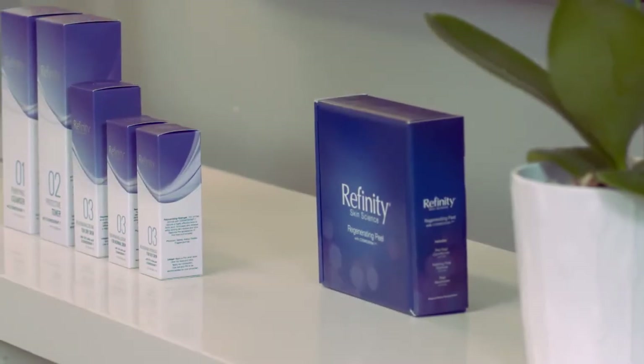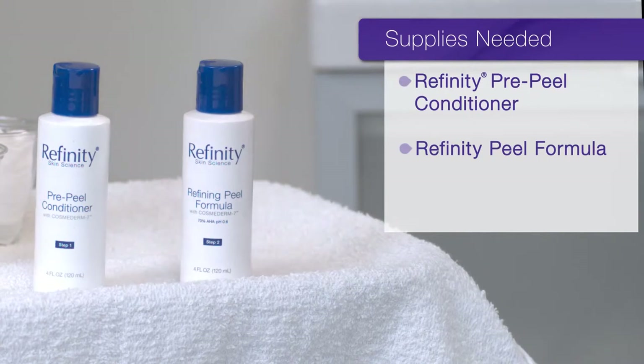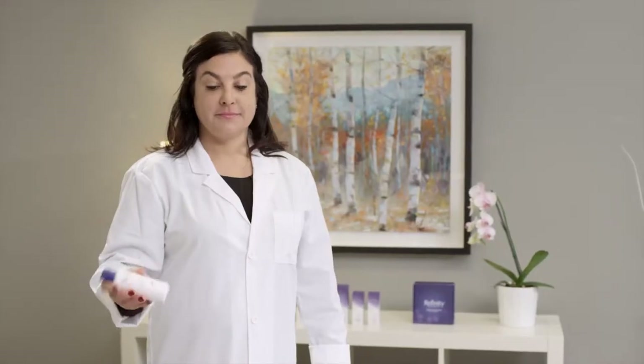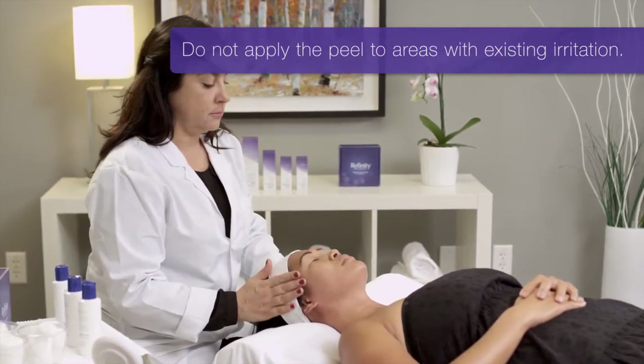Now let's get started with the peel. Gather all materials needed for the peel treatment. Each Refinity Peel Kit contains a pre-peel conditioner, refining peel formula, and peel neutralizer. Shake all Refinity products before use. Examine the skin to see if there are any areas with existing irritation — if so, do not apply the peel to those areas.